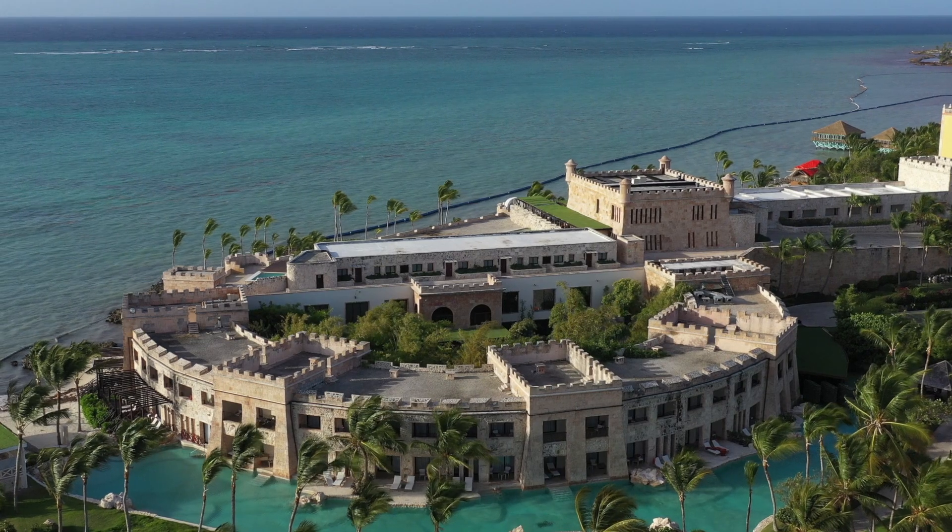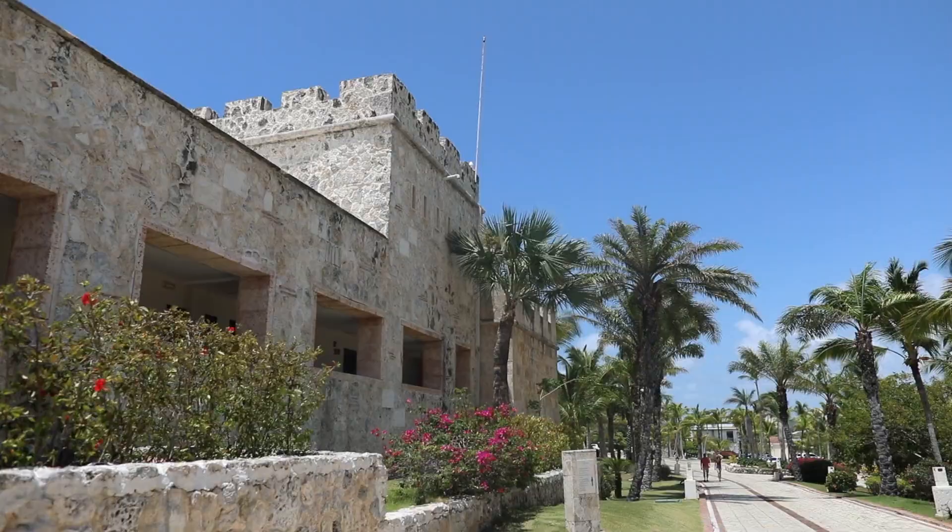Hey guys, Chris here with Goodland Travel Agency. We are in the ground floor of the castle at Sanctuary Copcana. We are going to be taking you on a special room tour of the Castle Island Suite. Let's take a look.